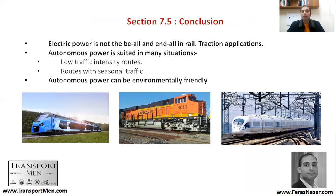The conclusion: electric power is not the be-all and end-all in rail. It is not that all infrastructure should be electrified — there are times when autonomous power is useful. These include low traffic intensity routes, where you don't need to build extensive electrification infrastructure, and routes with seasonal traffic, such as tourism destinations. Autonomous power can also be environmentally friendly if it is well utilized.